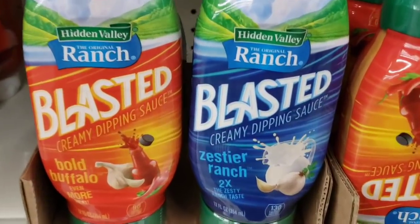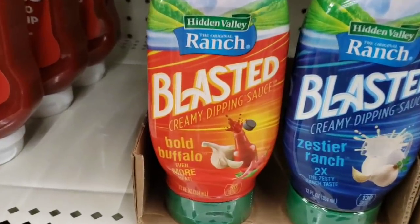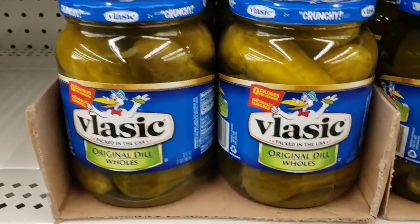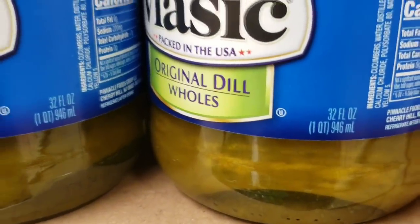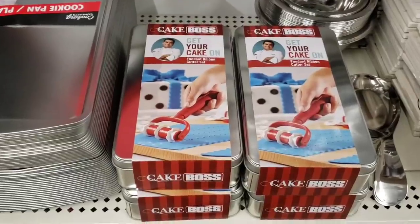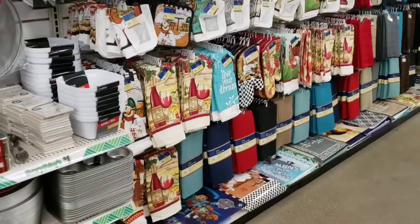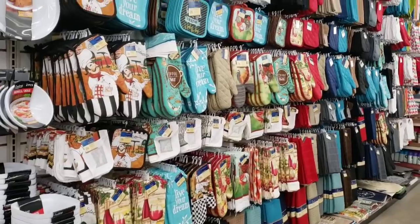Look at this Hidden Valley Ranch Blasted creamy dipping sauce — Bold Buffalo, Zestier Ranch. Look at this jar of pickles. 32 ounce for a dollar? Name brand. Look here, people — more Cake Boss. Like I said, don't give up the hunt. And a wonderful selection of goods for your kitchen.